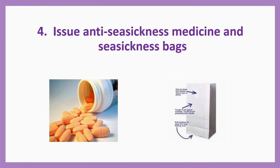Number four: Issue anti-seasickness medicine and seasickness bag. This is very important — everybody should take anti-seasickness medicine. If you avoid this, you may vomit. There is a seasickness bag issued to everyone. Vomiting leads to body fluid loss, and for the first 24 hours they will not give you water — that condition can also lead to hypothermia, shock, and death. So you must take anti-seasickness medicine.